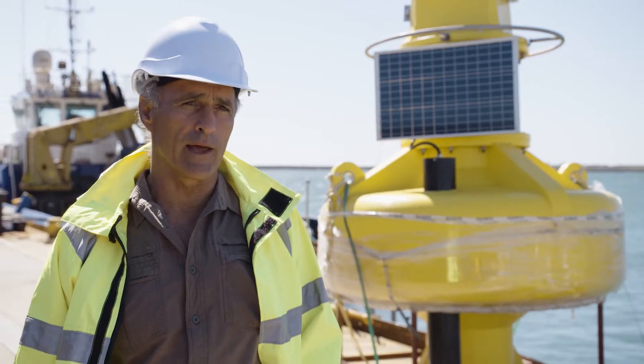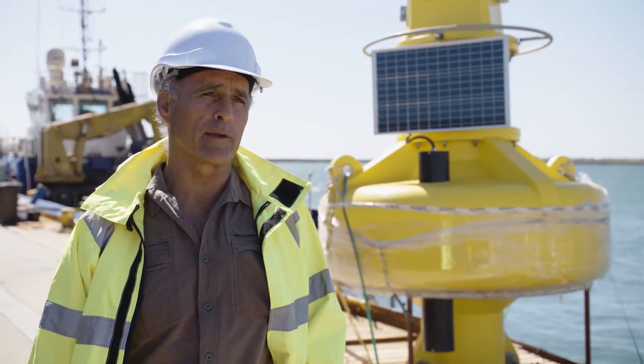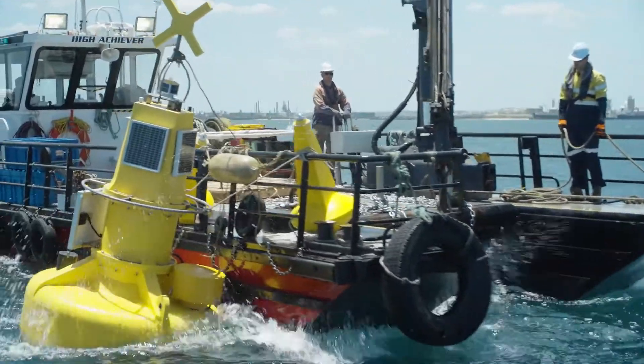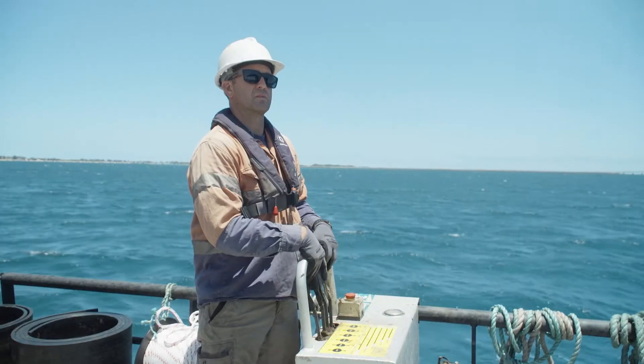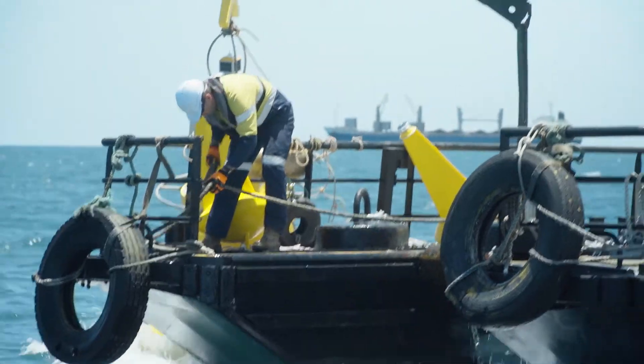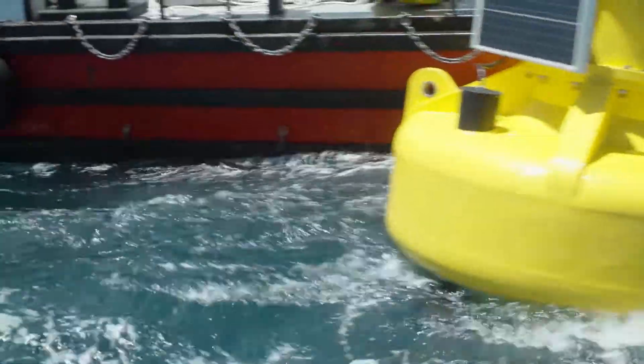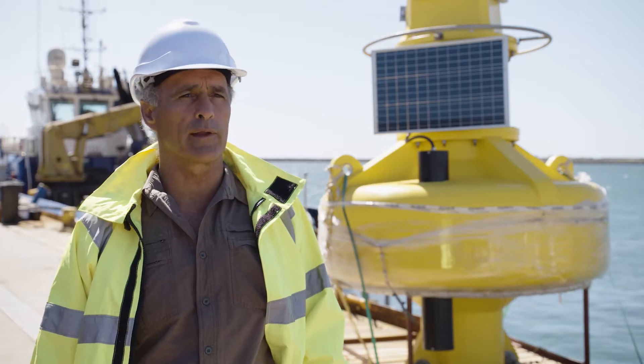This buoy behind me is one of the larger buoys. It's about half a tonne in weight. It's telemetered. It's got a probe that'll be dropped from the surface to the bottom every hour and take measurements of water quality. When the probe gets back up into the buoy, it'll send all that data to the office.